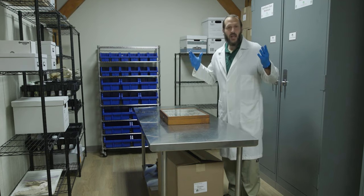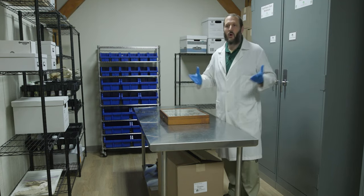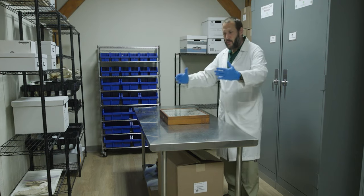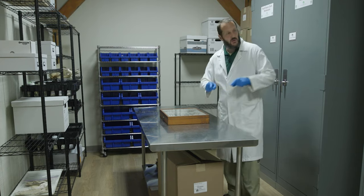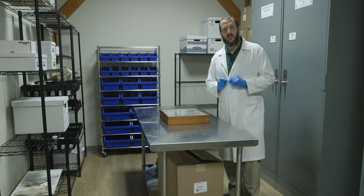Like any good scientific question or question about the natural world, a great place to start is in scientific collections. So today we're going to talk about dragonflies and damselflies, but first let's see what dragonflies and damselflies we have in the collections.